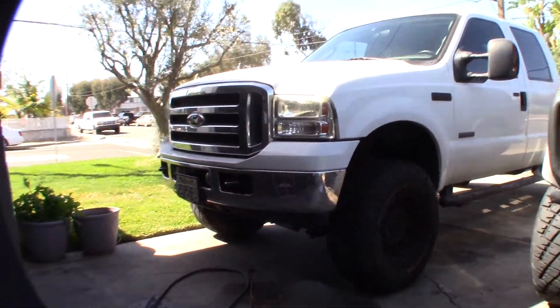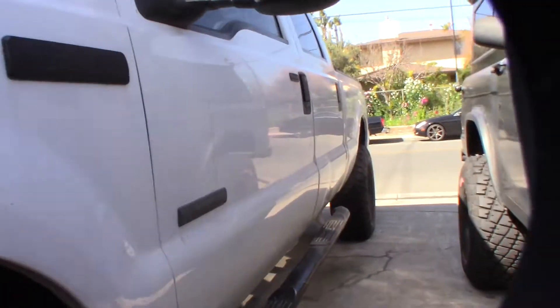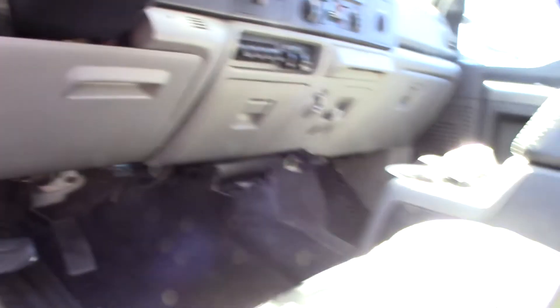Hey guys, what's up? So I'm having this weird issue with my Ford truck here. I'll pop the hood real quick and run a code scan so you can see what I'm talking about.